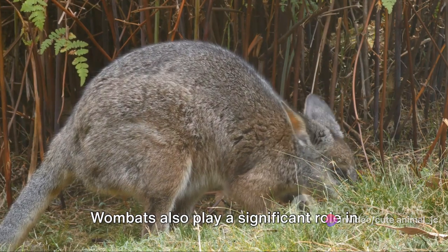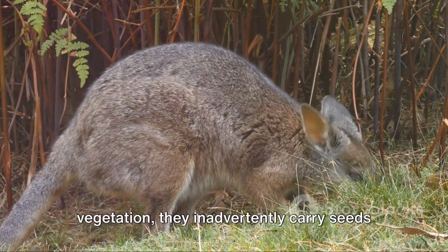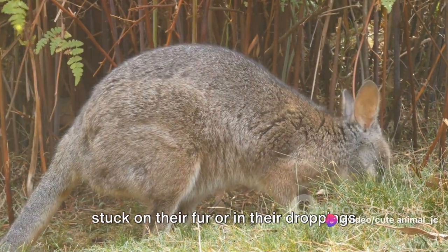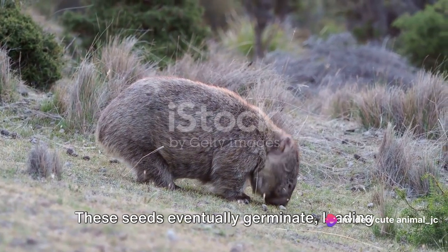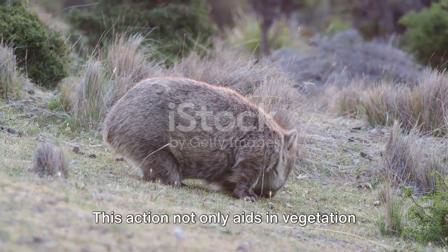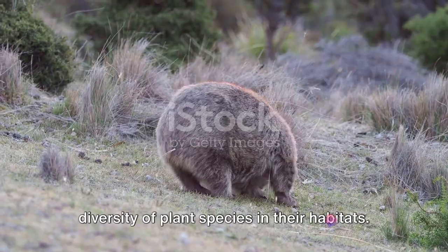Wombats also play a significant role in seed dispersal. As they move around munching on vegetation, they inadvertently carry seeds stuck on their fur or in their droppings to new locations. These seeds eventually germinate, leading to new plant growth. This action not only aids in vegetation growth, but also helps maintain the diversity of plant species in their habitats.